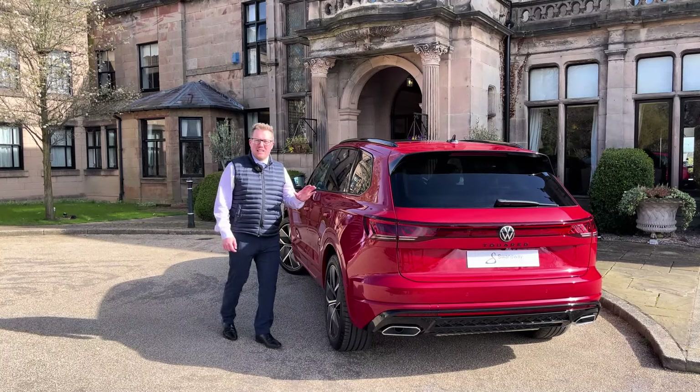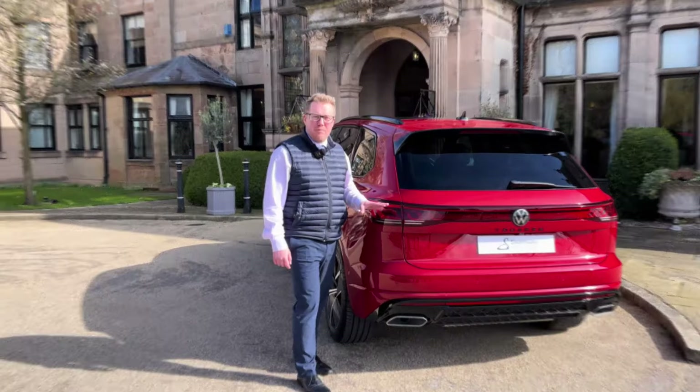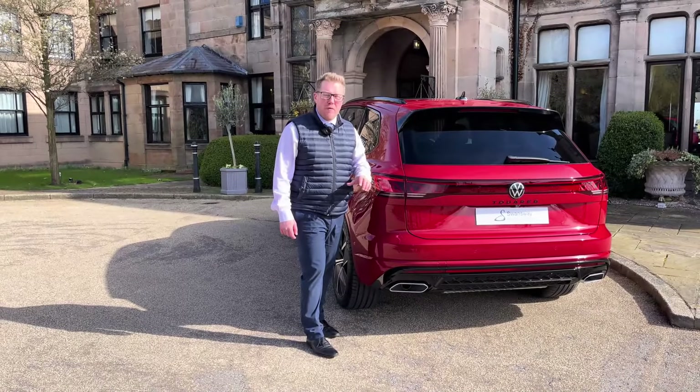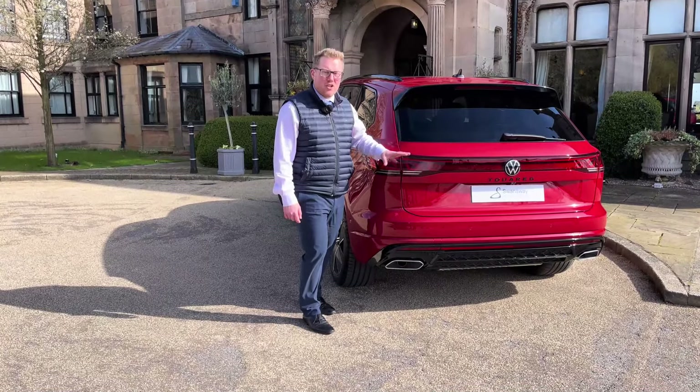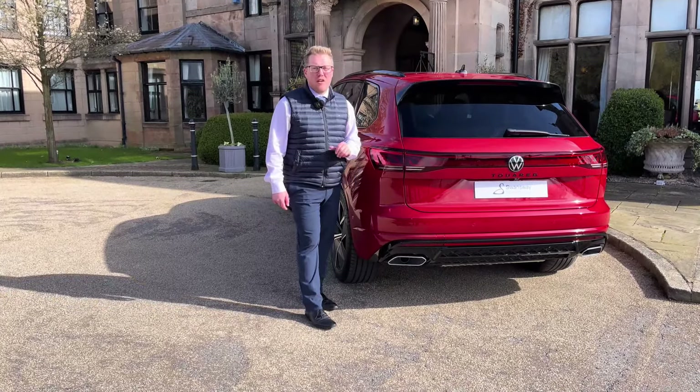Moving to the rear, it continues to show its sporty character. We've got the new IQ light with the LED bar that runs across the whole rear of the vehicle, and we've even got a light-up Volkswagen logo. We've got further black detailing with the Tuareg name badge, the spoiler, and also the rear diffuser which helps really accentuate those chrome tailpipes.